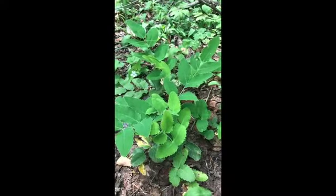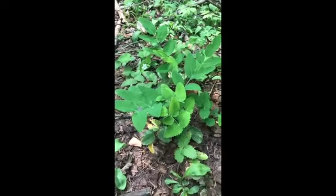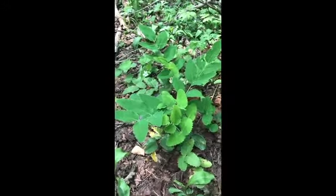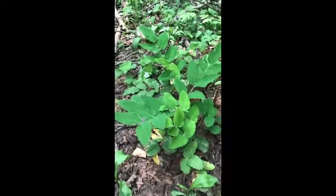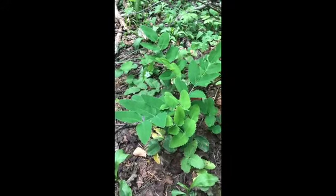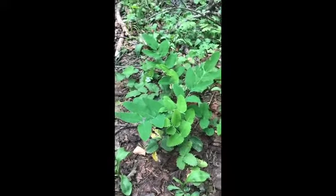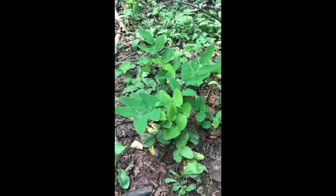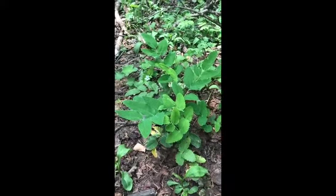I don't buy berberine as a supplement by itself — that is getting popular. I just use it with the plant so that it has other plant constituents that help it work better with less irritation. Oregon grape — a very common and very useful native medicinal plant here in the San Juan. We're seeing it in this riparian zone, but it will also be in drier areas as well. It's a very tough, hardy plant.